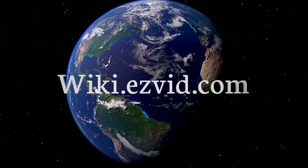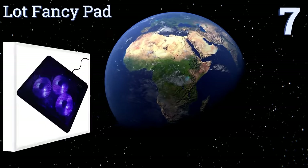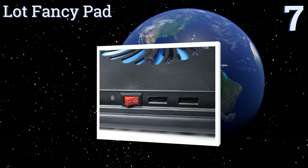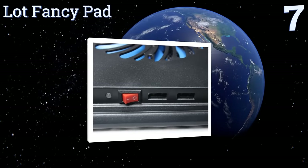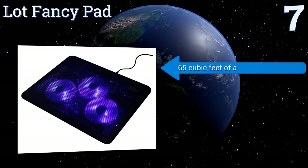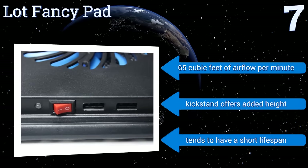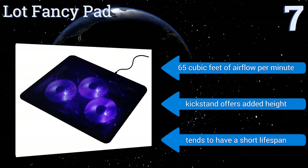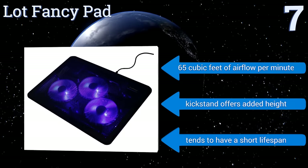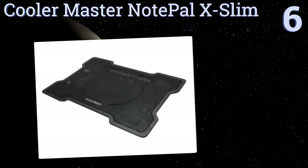At number seven, the Lot Fancy Pad offers a sleek and functional design at an affordable price. Its subtle non-distracting blue LED lights glow when the system is in use, and while its three fans are small in size they spin powerfully at 1000 RPM. It features 65 cubic feet of airflow per minute and a kickstand that offers added height, but it tends to have a short lifespan.